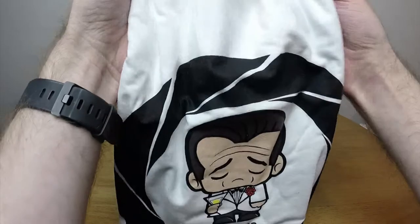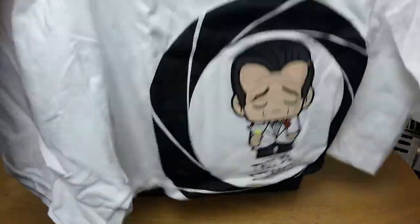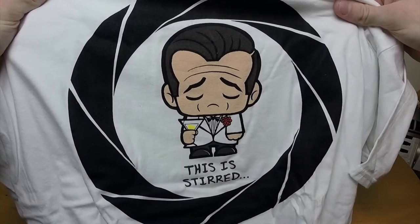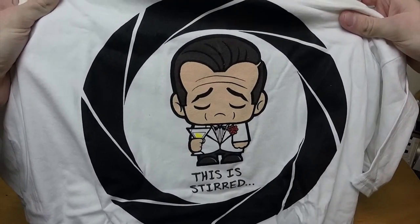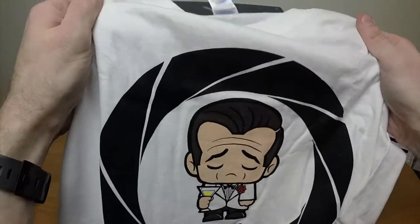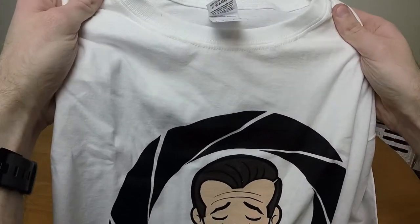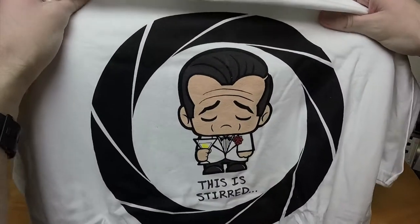Okay, that's cute — that is very very cute. It's James Bond complaining that his martini is stirred not shaken. That is cute, that is very cute. I like that shirt, and it feels a lot thicker than their normal shirts, so I think they're upping the quality of their shirts. Cool, always good to know.